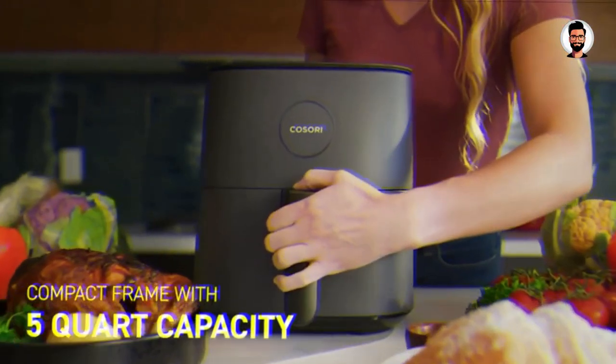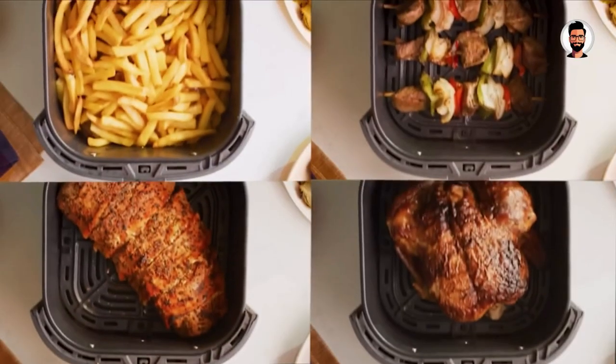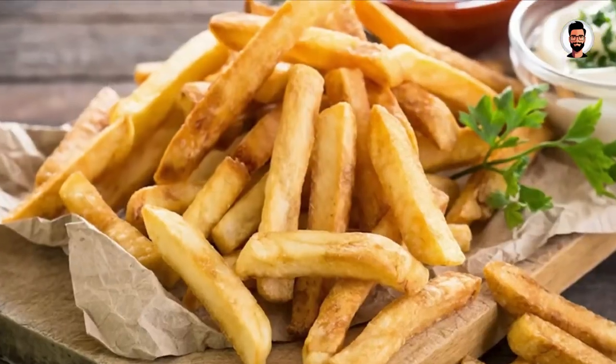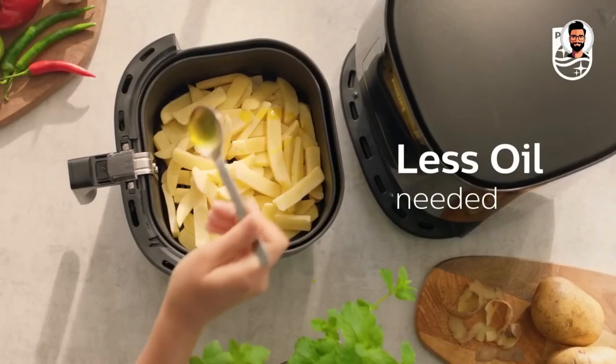Our recent years of testing, researching, and judging more French fries than we could count — not that we're complaining — have brought us to the point of selecting the best air fryers we've seen: the good, the bad, and the ugly. So we know a great air fryer when we see one.